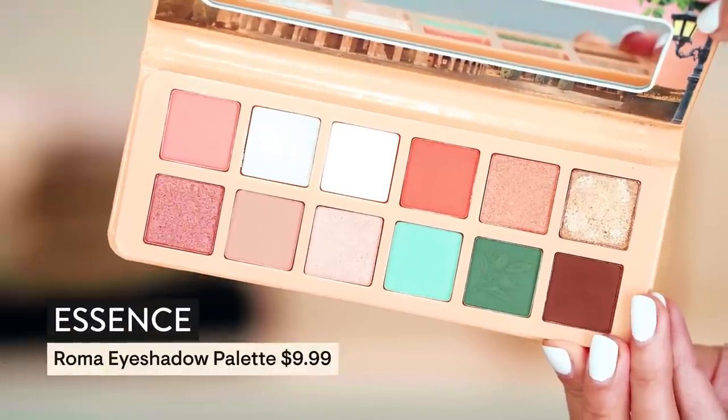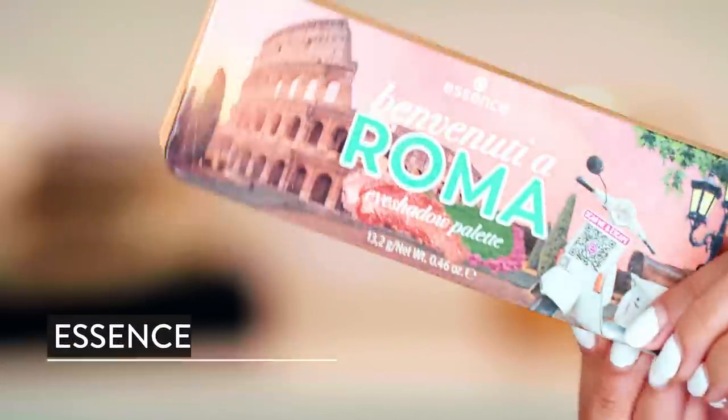I do also have this from Essence — this is the Roma eyeshadow palette. Look how cute this is, so adorable. And of course it's Essence, so it's not going to break the bank. I'm really curious about one of the shades — let's do the more icy one here. I'm just going to be loaded up by the time this video is done. I'm loving them all.